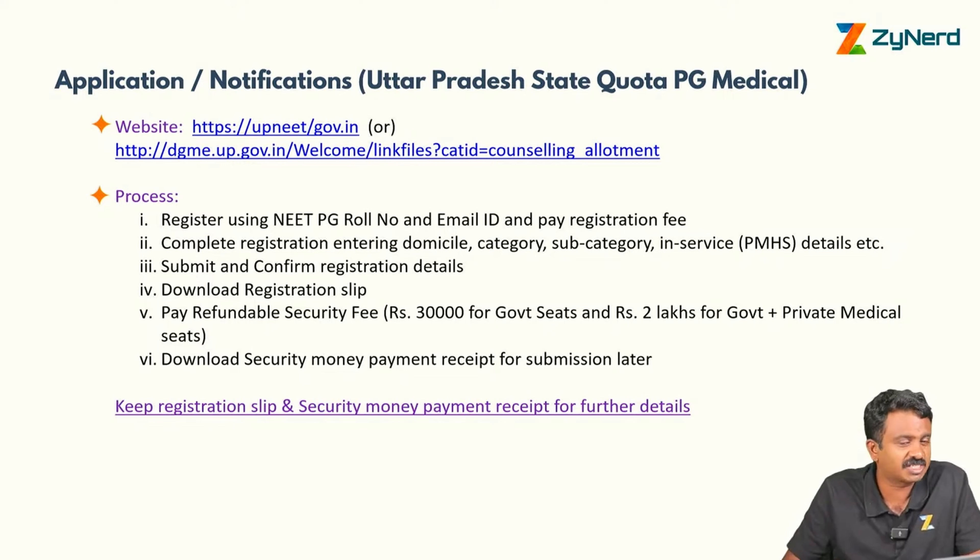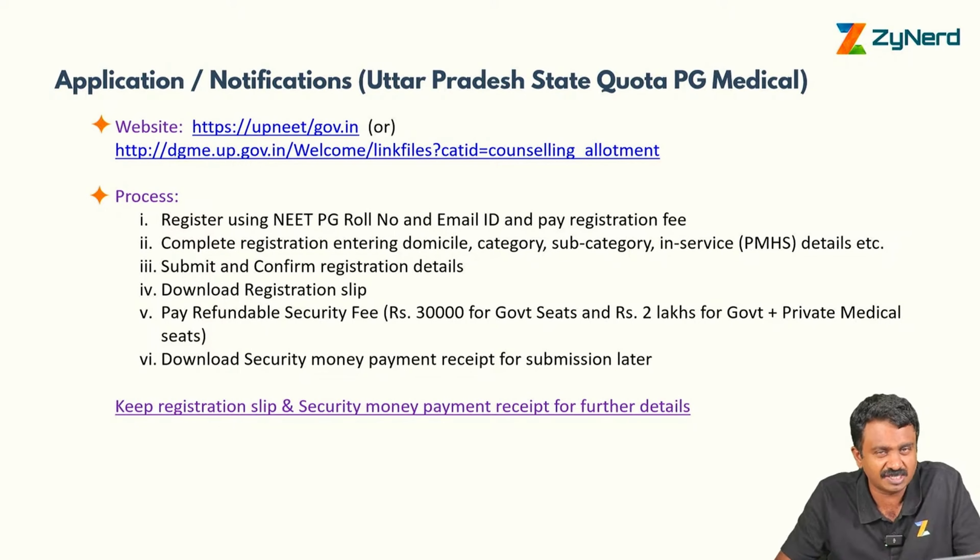Download the registration slip after confirmation of the registration details — this is very important. Then pay the security deposit.